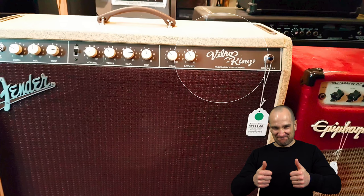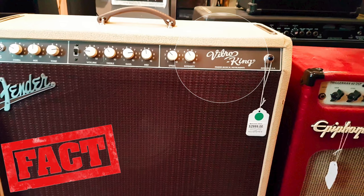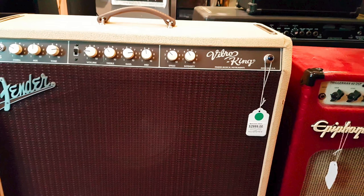The Fender Vibro King — not only is this one of the heaviest amps of all time, it's also one of the best sounding Fender amps I've had a chance to use over the years. I've never owned one of these, but I actually had a chance to crank one up in a shop one time and I was totally blown away by the tone. Just don't go try lifting them.